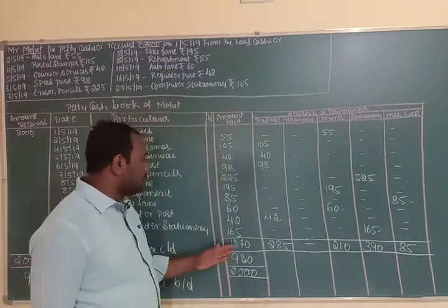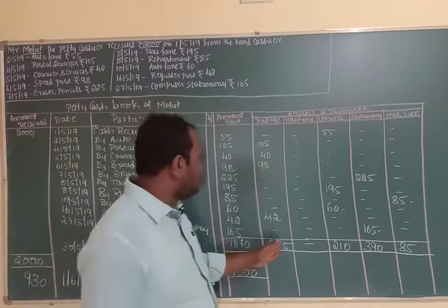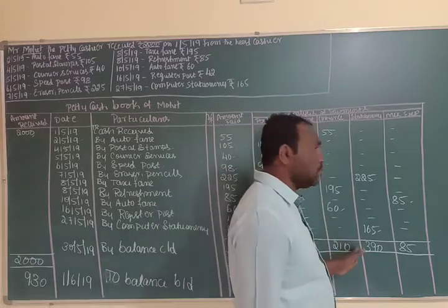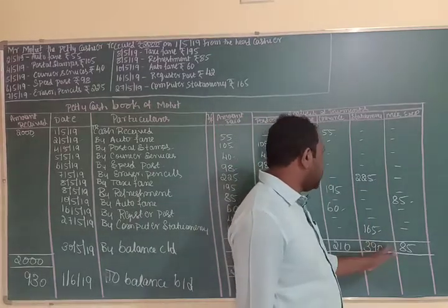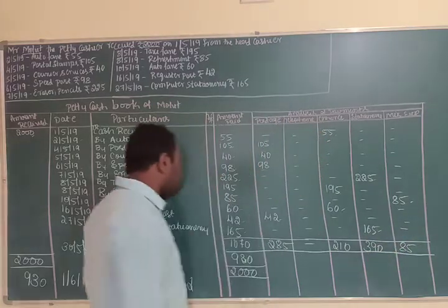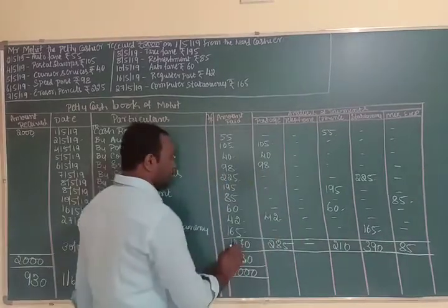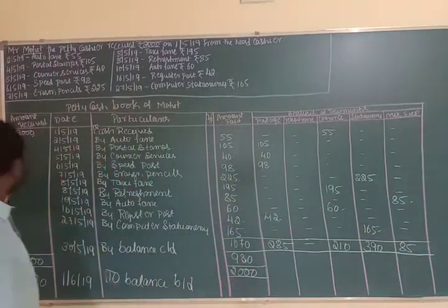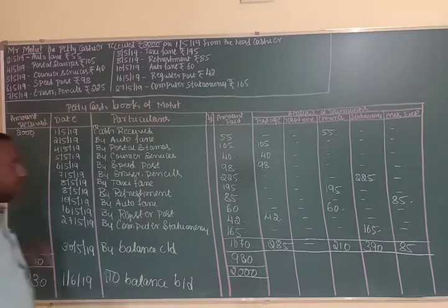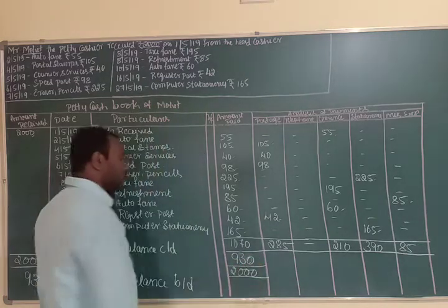Now the totals: total amount paid is Rs. 1070. Postage column total is Rs. 285, telephone is nil, conveyance is Rs. 210, stationery is Rs. 390, miscellaneous expenses is Rs. 85. The total received from the head cashier was Rs. 2000, so the remaining balance is Rs. 930.